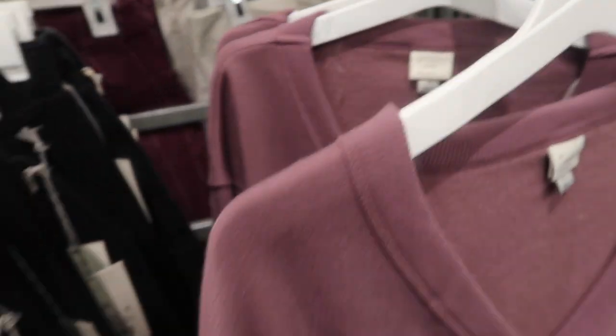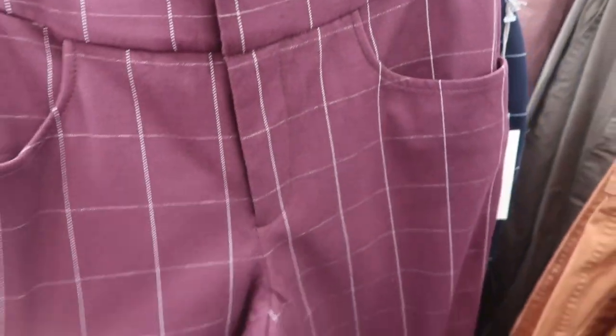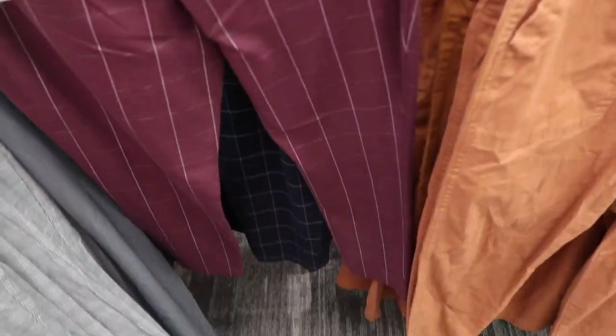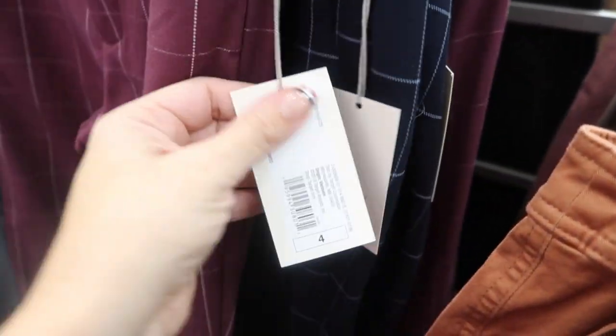New pants from A New Day — really nice plaid print, super stretchy, great as work pants. Comes in plum and I'll have them linked down below.